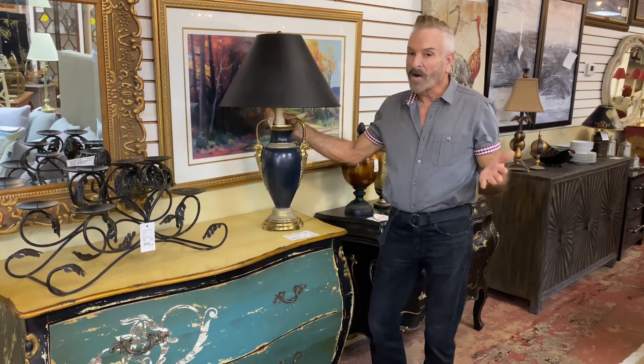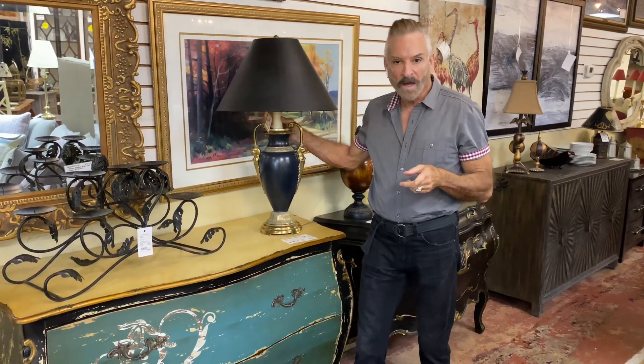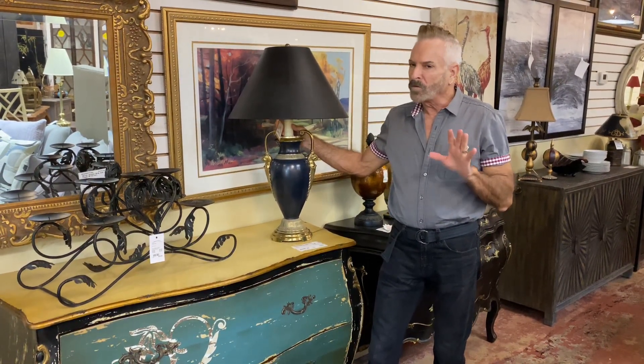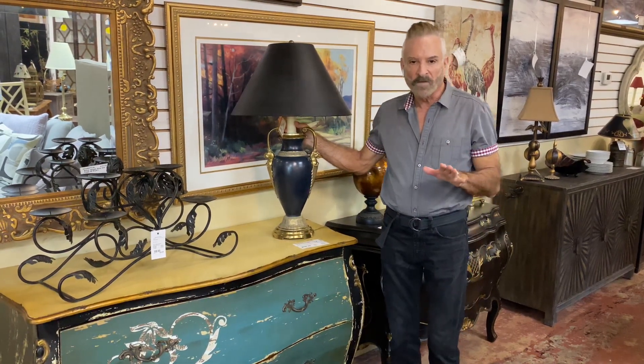Hi everyone, it's Mark Jones of Consigners Designer. I'm here in Dunwoody at Southern Comforts Consignment showing you one-of-a-kind pieces. Maybe you need a beautiful, unique foyer piece, maybe you need a chest for by the bed, or just an occasional piece in your living room.